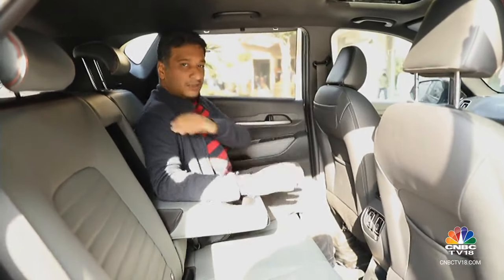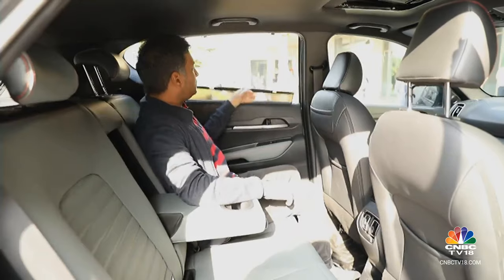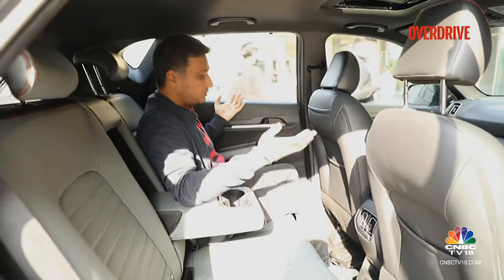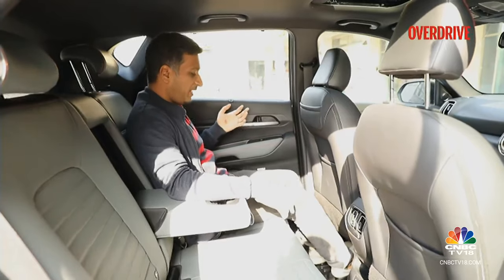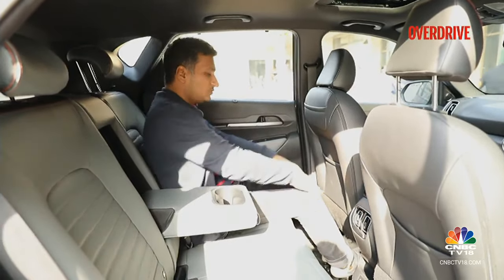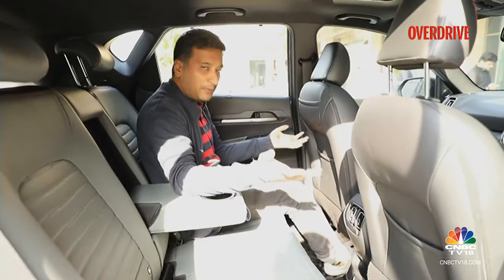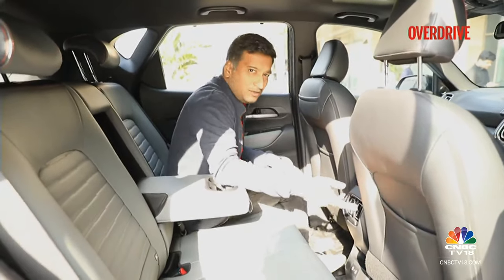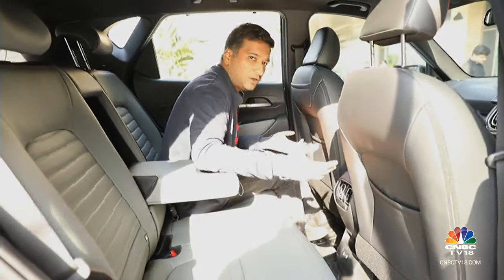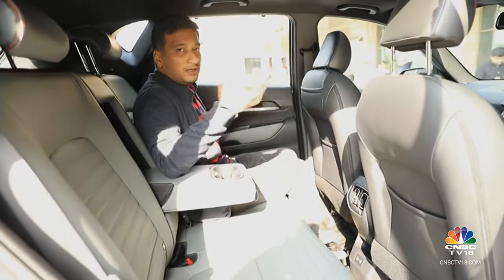The sunroof continues as a feature, and the Sonet also keeps its rear sunshades — a great touch considering most SUVs in this price segment don't get them. In terms of rear space, things haven't exactly changed, so it's exactly as it was before — a reasonable amount of space, not the best in this segment by any stretch, but reasonable for a family of four. For an occasional fifth passenger, the central tunnel isn't very high, so that's not a problem. Fairly large windows make the cabin feel quite spacious.